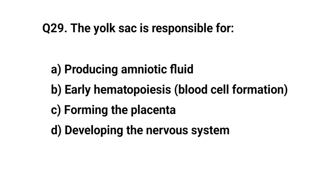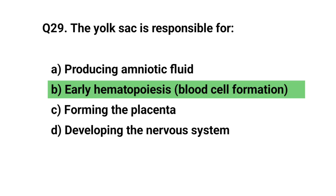Q29. The yolk sac is responsible for? The right answer is B. Early hematopoiesis.